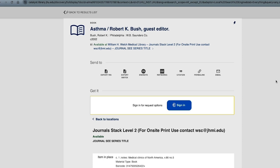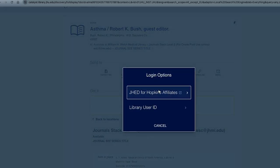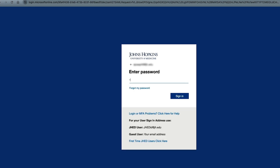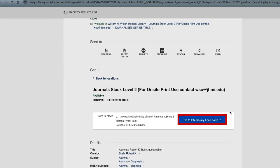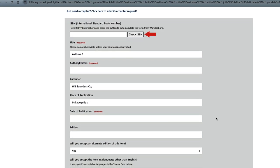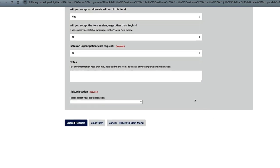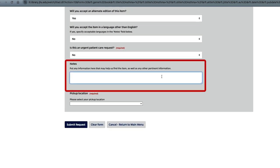You search the Johns Hopkins Libraries Catalog Catalyst and discover a book that is not available for checkout. Click on Sign In and select JET for Hopkins Affiliates. The Interlibrary Loan link will display under the Get It section for the book. Click to go to the Interlibrary Loan form and verify the citation. If the form is not complete, you can use the ISBN to populate the form, or add notes to help the Interlibrary Loan team locate the requested item.